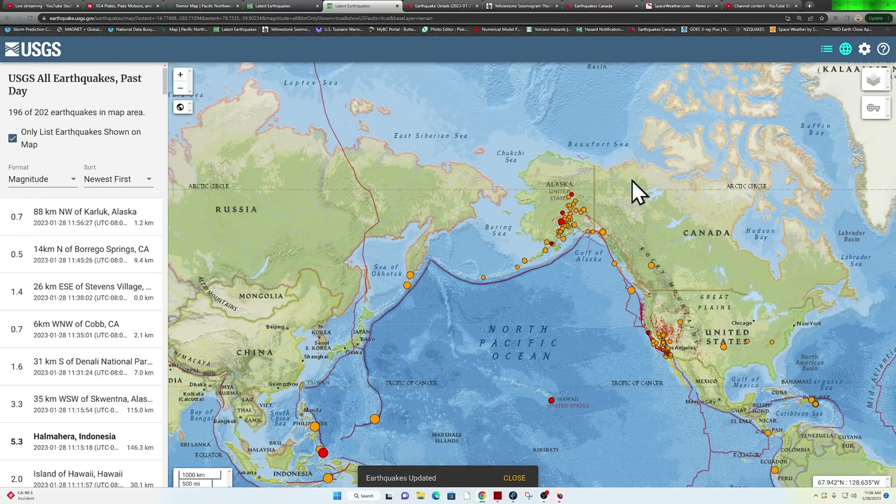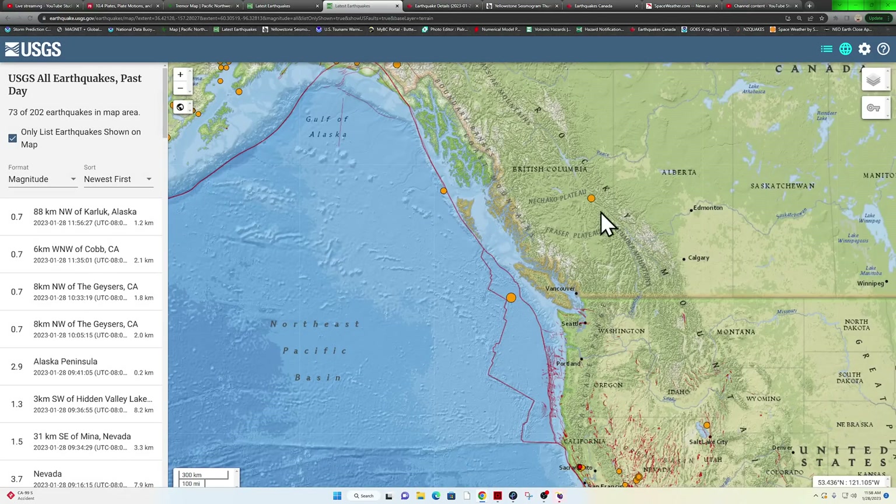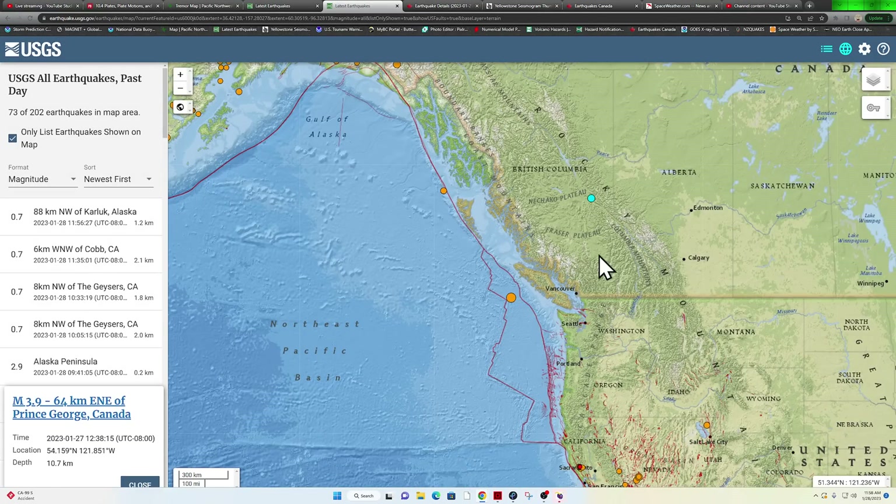Let's go ahead and check out what's going on across the flat scale model earth. Did have some activity kicking up in the portions of Canada up here. USGS reporting that earthquake around the Prince George area, Canada, that kicked off yesterday as a 3.9.